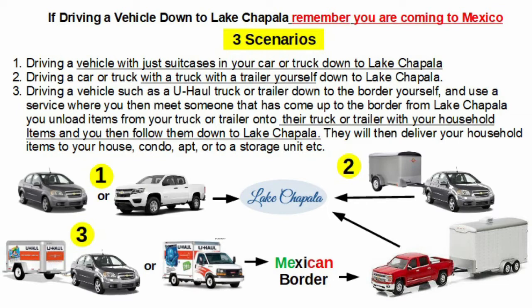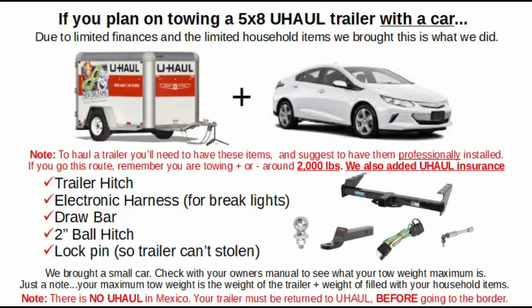Now let's talk about driving down with a trailer. If you plan on towing a trailer down with a car, we drove down a 5x8 trailer since we didn't have a whole lot to bring. Our car did not have a hitch, so we had to check how much weight it could tow — we were told 2,000 pounds. We had to buy items and have a mechanic attach them: a trailer hitch, electronic harness for brake lights, a drawbar, a two-inch ball hitch, and a lock pin so the trailer can't be stolen. We also took U-Haul's insurance in case something happened to the trailer.